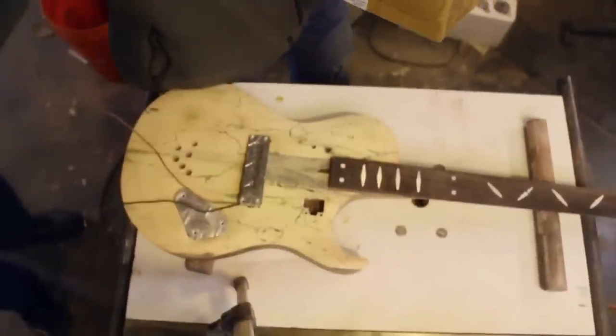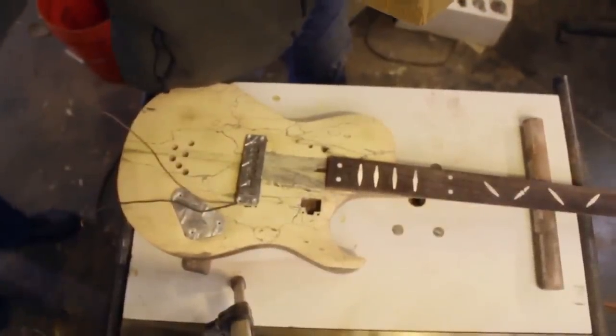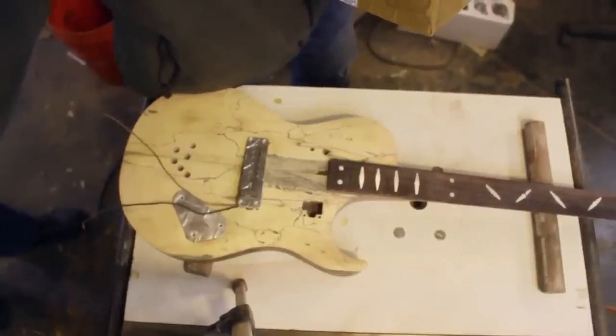I'm building my first guitar, and rather than going with plans like a lot of people do, or a kit guitar, I just bought a few chunks of wood and started carving at them. I'm getting really close on this little beauty down here. We're getting ready to fret this thing, and I've been waiting for some tools to arrive from Ben.